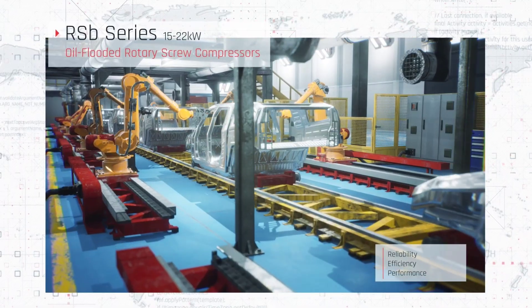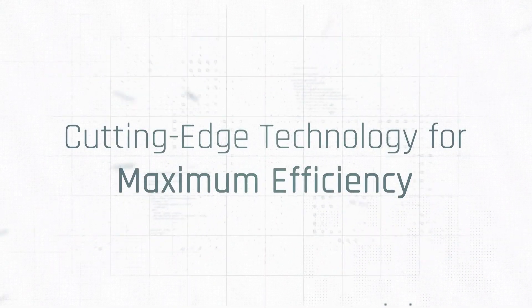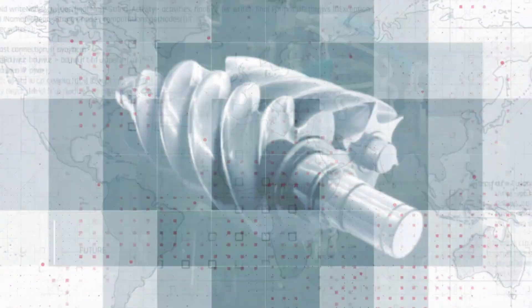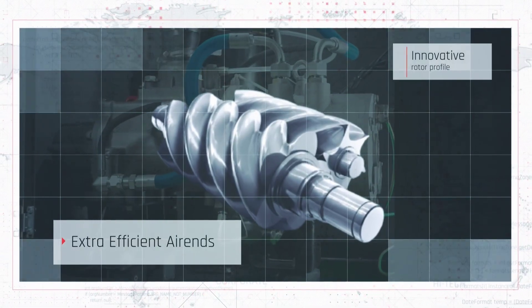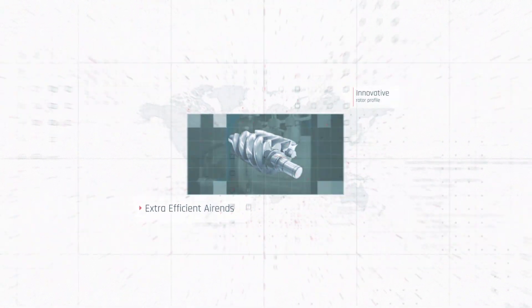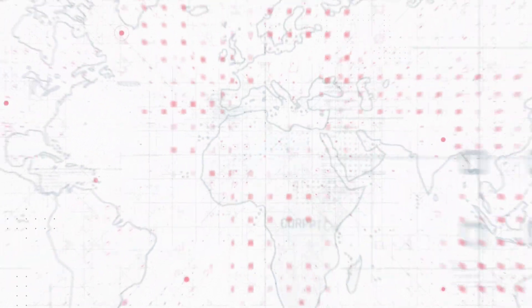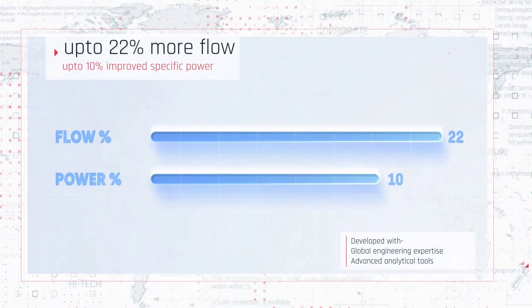At the heart of the RSB series is its advanced, state-of-the-art air-end featuring an innovative rotor profile. Developed using Ingersoll Rand's global engineering expertise and advanced analytical tools, this rotor profile significantly improves energy efficiency while maximizing airflow, ensuring your business gets the most out of every unit of power consumed.